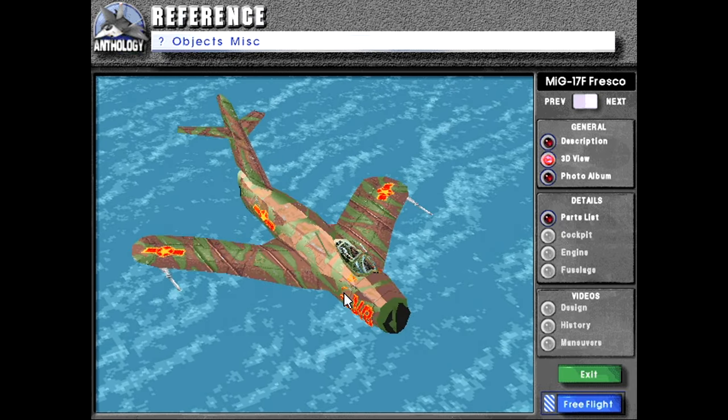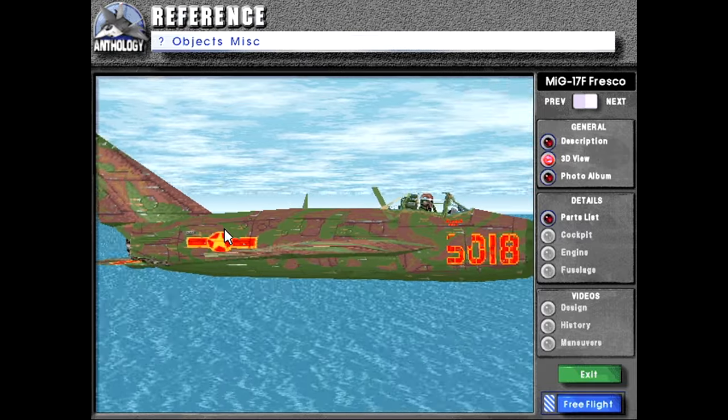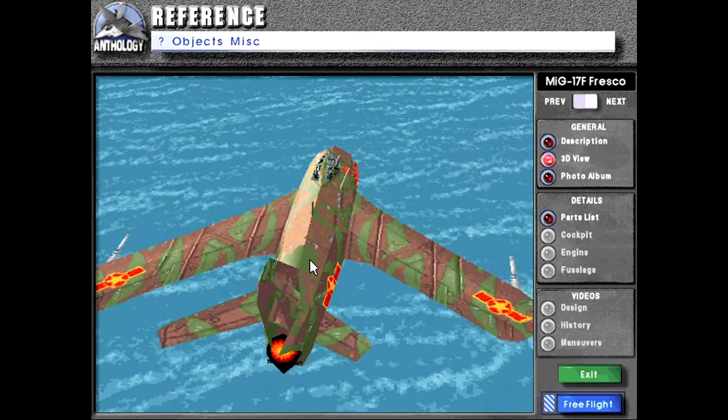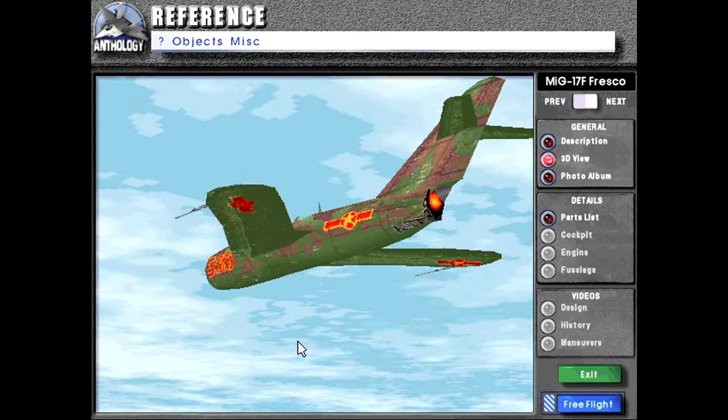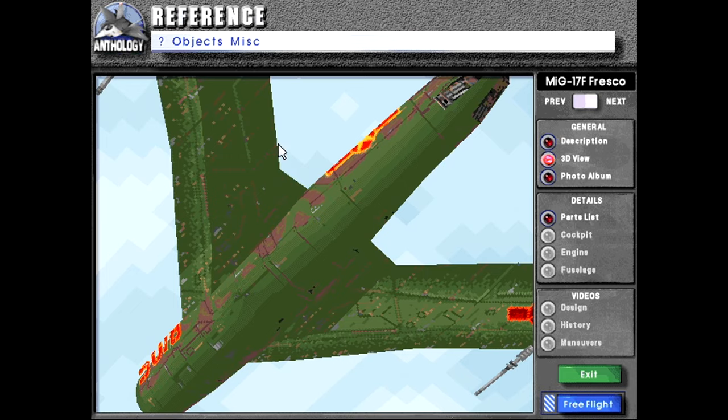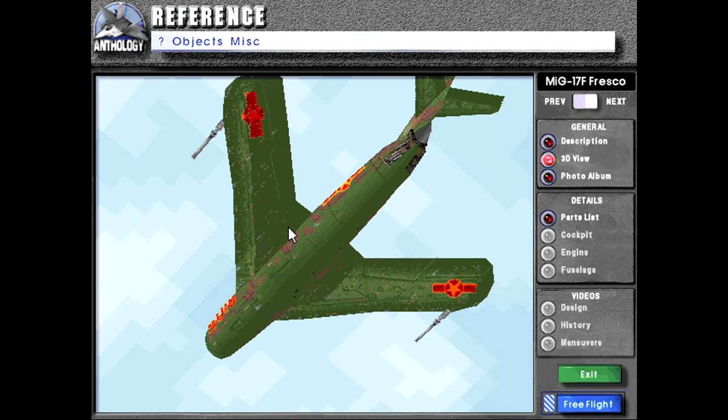And here we can see the infamous MiG-17 in its North Korean configuration. You can see the nice camel scheme they have on it. And here you can see some detail I like to see — when they're talking about how part of the wing was 45 degrees and then 42 degrees, you can actually see where that transition point is. That's cool.